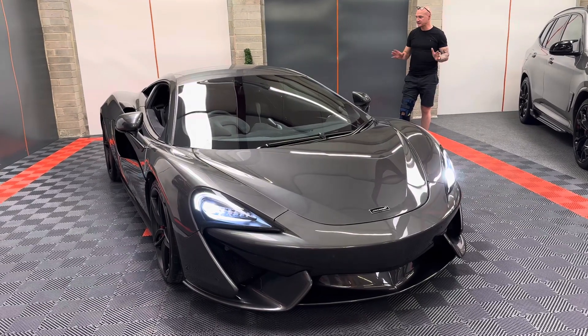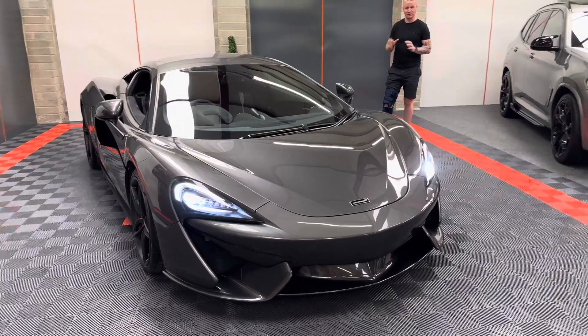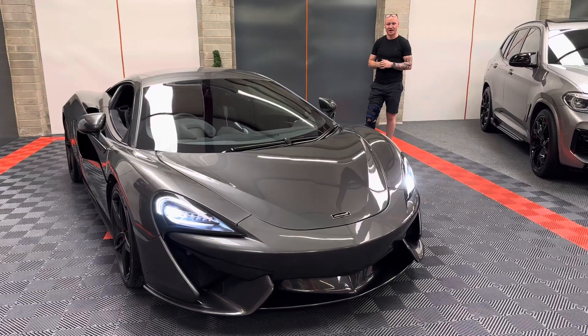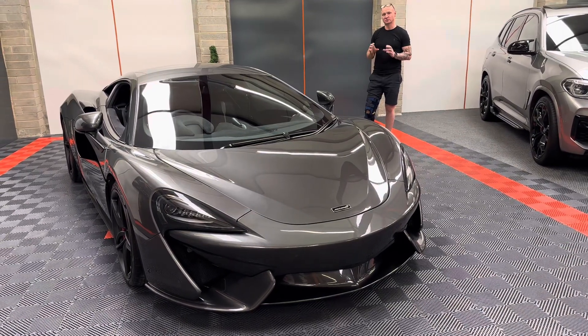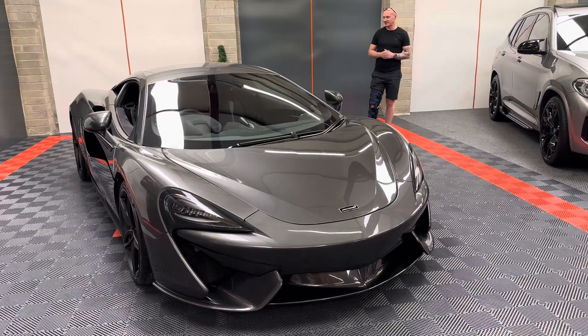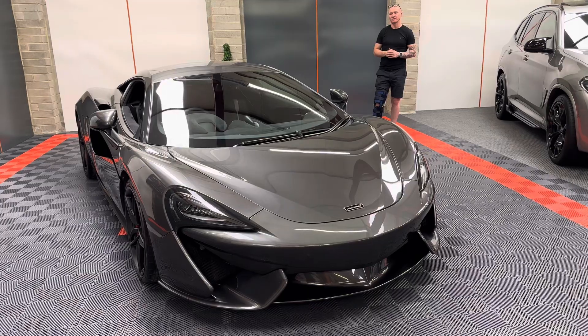So you're buying an amazing car — nought to 60 in 3.1 seconds, which is probably understated, so it will probably do 3 seconds flat. Just an amazing car. It's also got the sports exhaust, which is very important with the sporty stealthy exhaust finishes. I think you'd agree it's a great, great looking car for the money.